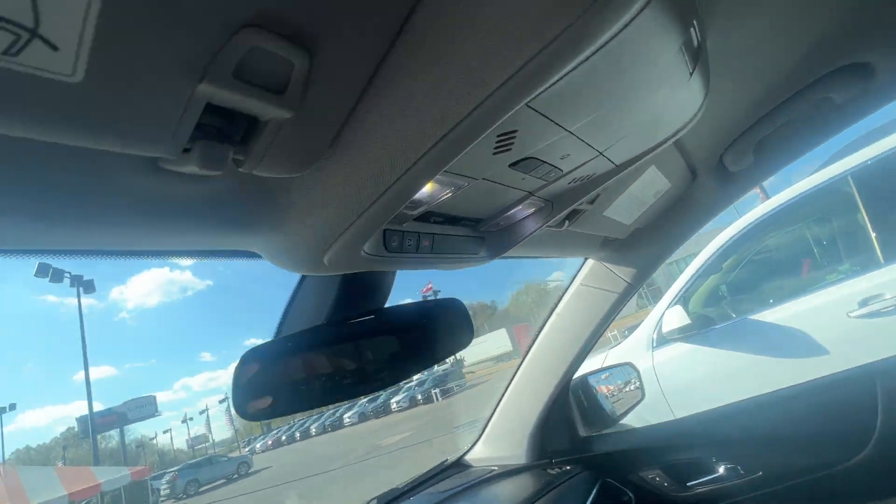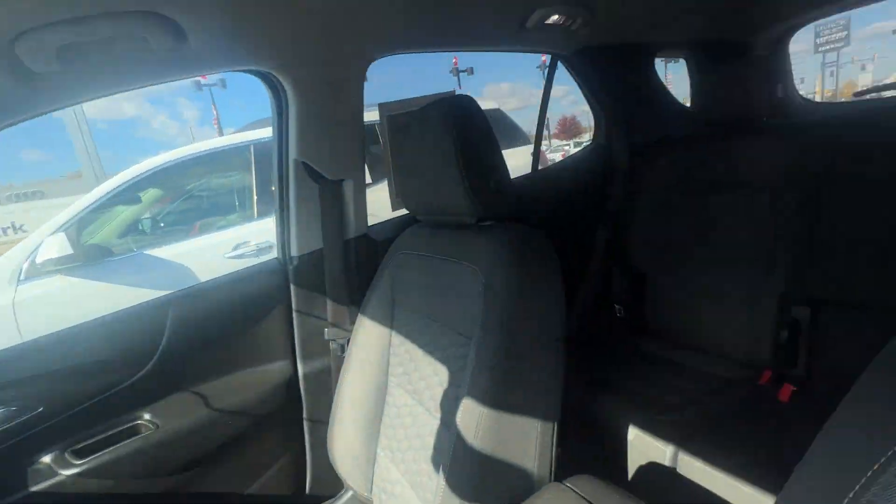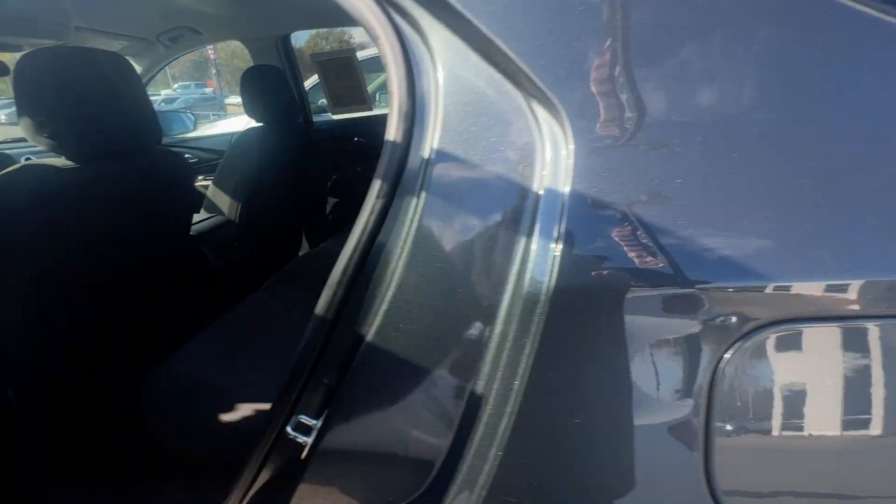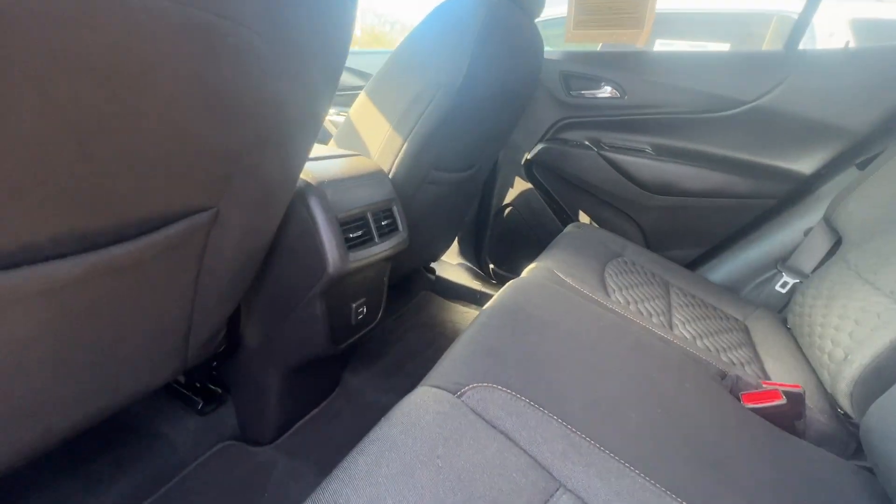Push button start. OnStar right here on this vehicle. Airflow vents in the back.